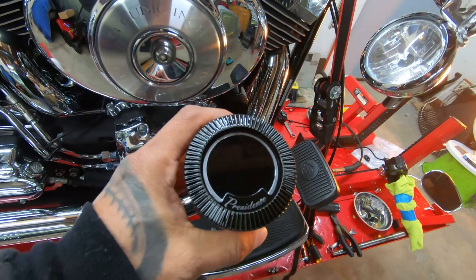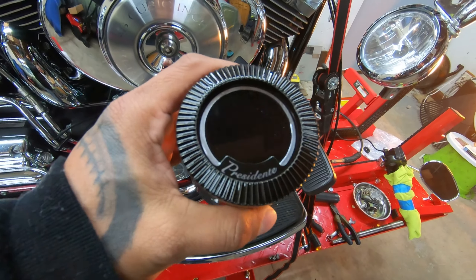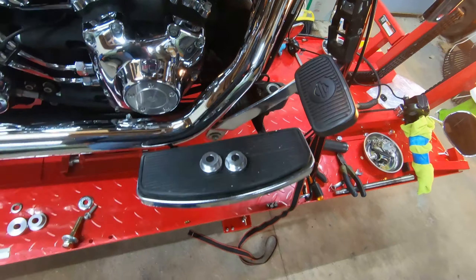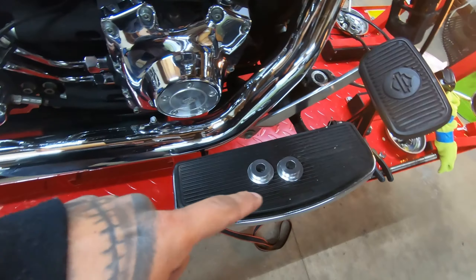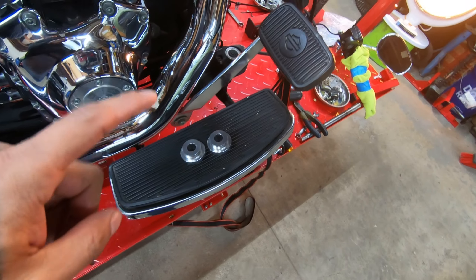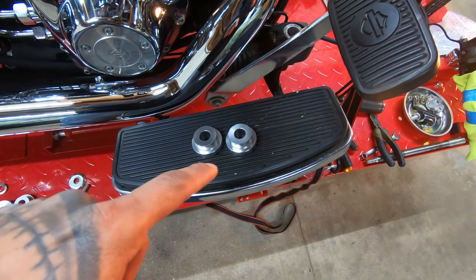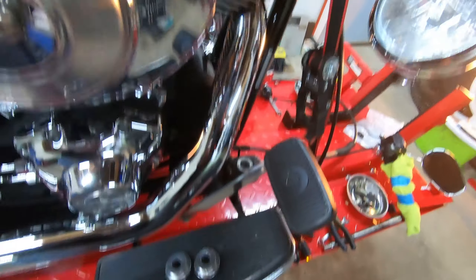About to throw these bars on. First thing I'm going to do is throw on these risers, then throw on the bars. We got some Presidente risers from Carlini. I don't want to deal with the bars moving back and forth when we're riding, so I'm running solid bushings — basically taking the place of the stock ones, which I thought I had around here but I guess not.